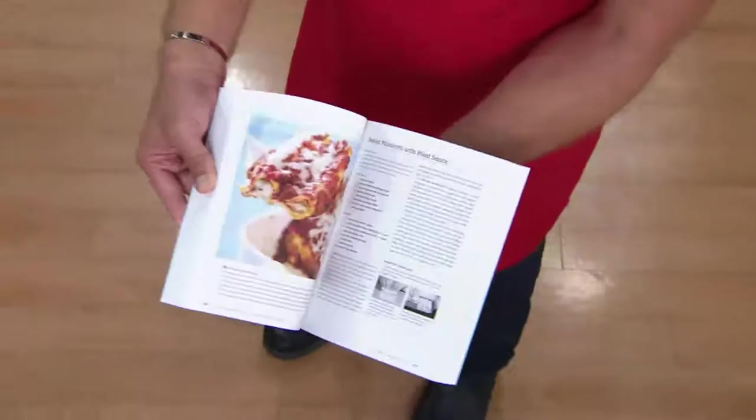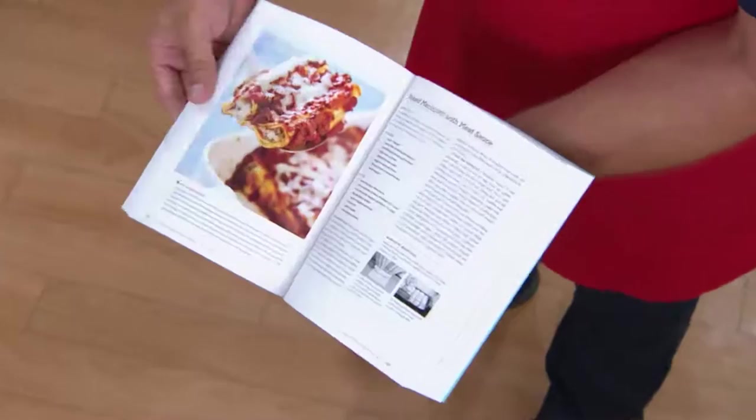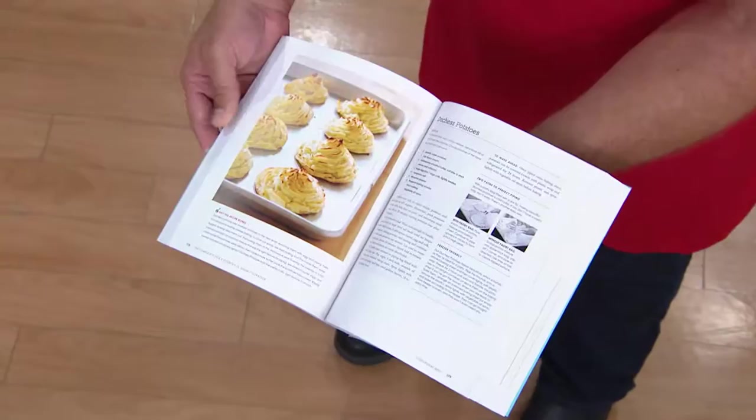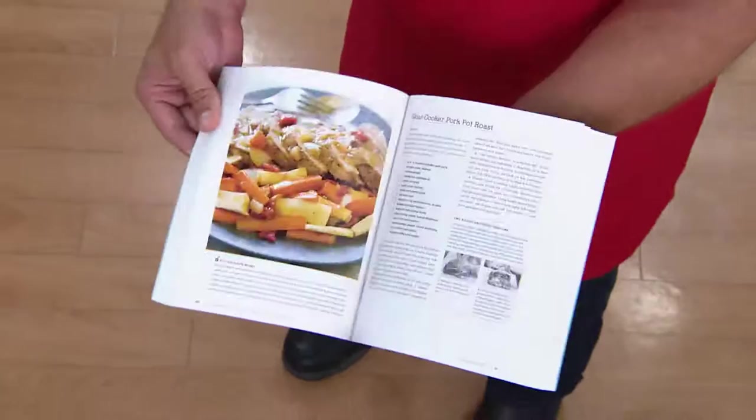For baked manicotti with meat sauce, the trick is using no-boil noodles, which makes it faster and easier to fill. There's also skillet lasagna, which comes together crazy fast. Duchess potatoes are old school but so good. That's what Cook's Country is about — bringing back those old recipes and regional recipes that everyone should know how to make.